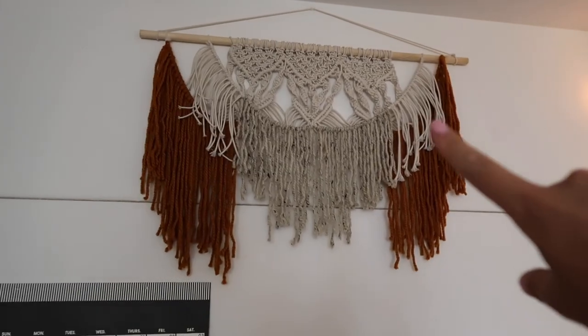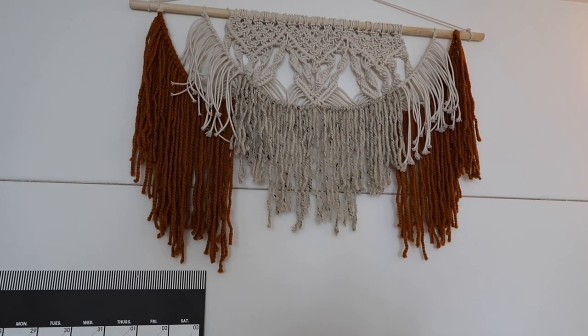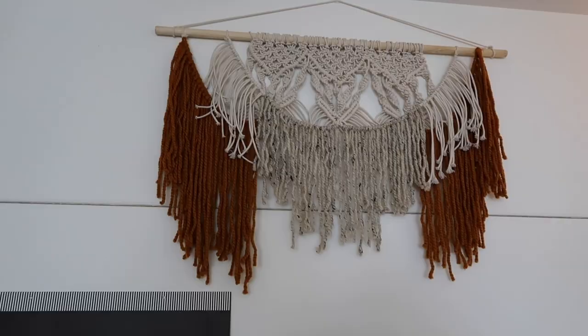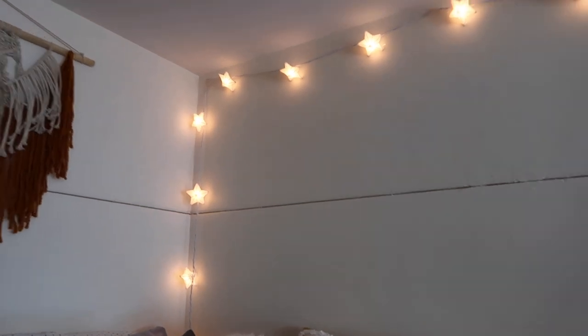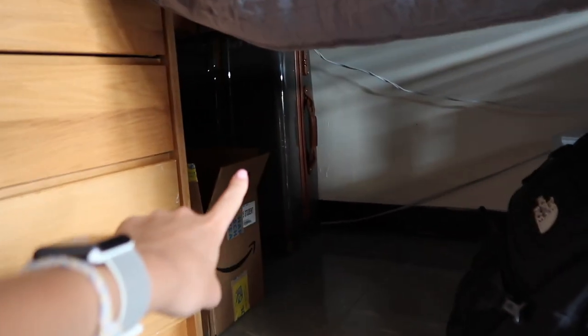Above my bed I have a macrame piece that I made — I really love how it turned out and the accent it brings to the room. I have another one I'll show you later. Above my bed I also have these star lights from Target, and I love anything to do with the galaxy, stars, moons — whatever you want to call it.